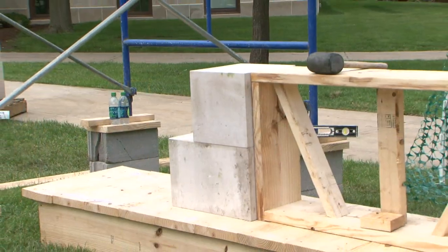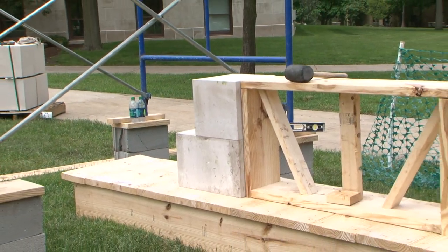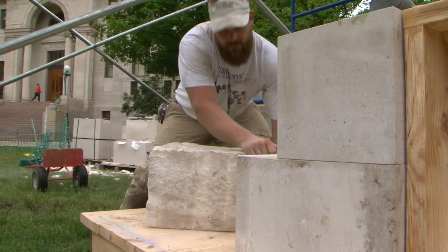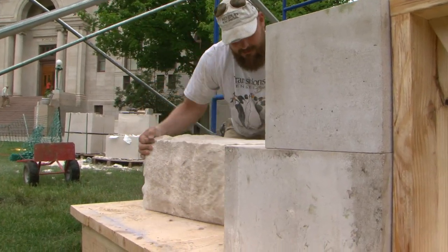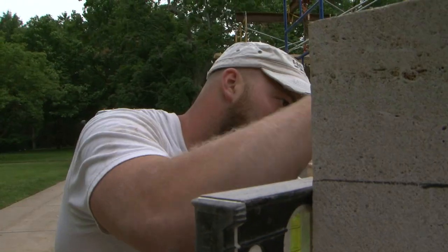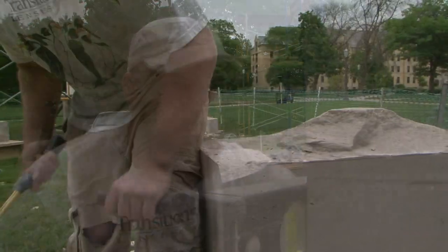I went down to the Bybee Stone Company, and we went over the drawings together. We made a couple of design changes while we were down there. I left the stone in very capable hands, and I knew that when I got to the site here it would be exactly the way I drew it. And it was. The stone's absolutely beautiful, so I'm really excited to work with what they've already given me.